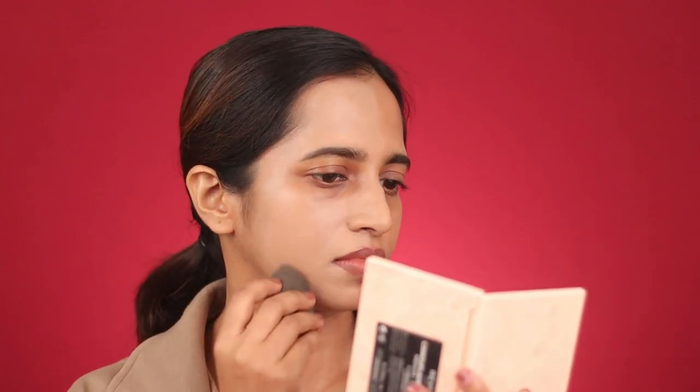The Nykaa foundation is very easily blendable with a damp beauty blender and has no fragrance. The finish is matte and very comfortable on skin. I really like the coverage — it has covered all my hyperpigmentation and dark spots very well. It's actually a medium to full coverage foundation. I can feel a layer of this foundation on my skin; it feels similar to the surface of a leather ball — slight weight but not too much.